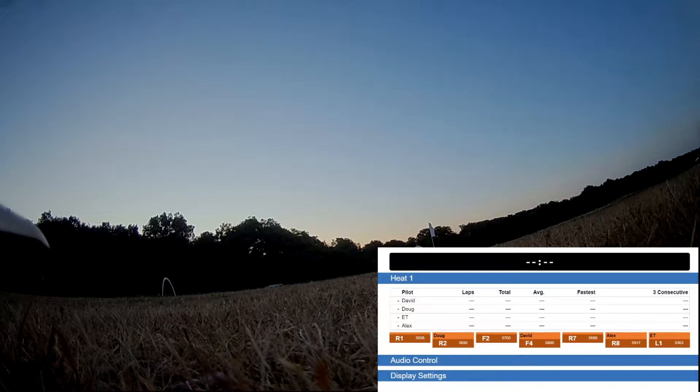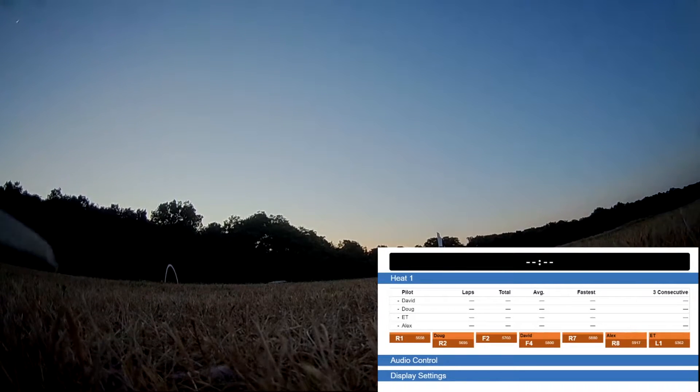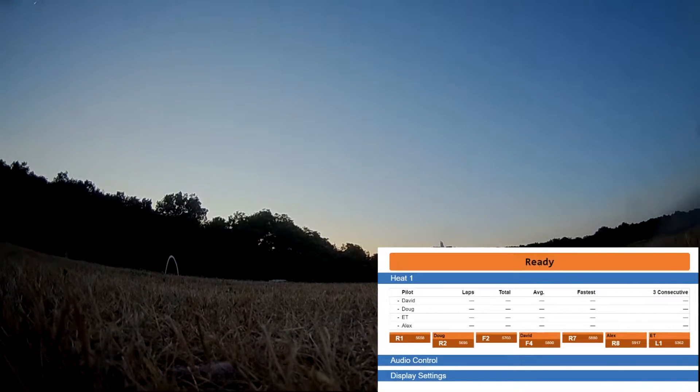Each node is tuned to a specific frequency and communicates times to a central server, which happens to be a Raspberry Pi. The race is initiated with an audible countdown timer, and upon the start beat the aircraft take off and proceed to the start gate.